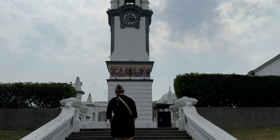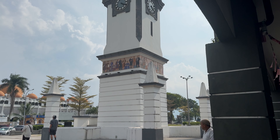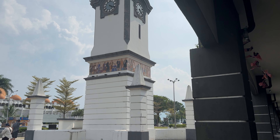Here we have the Birch Memorial clock tower. Look at this. This clock tower was built in memory of J.W.W. Birch. He was the first British resident of Perak. Fun fact for you.